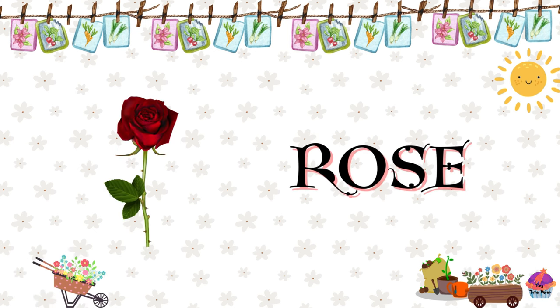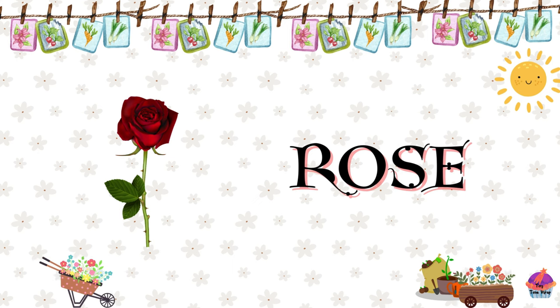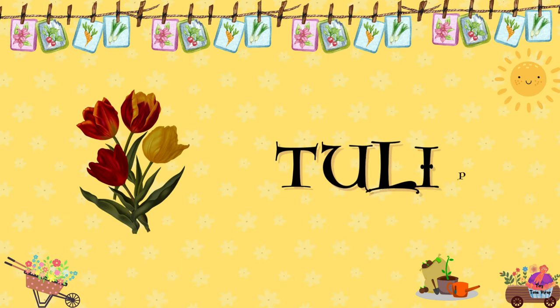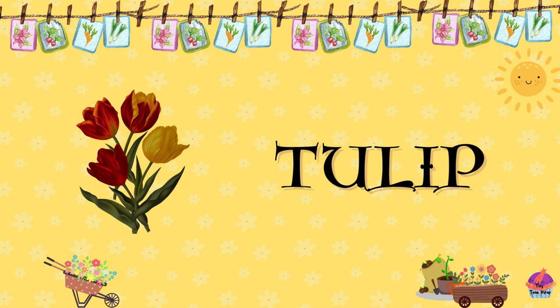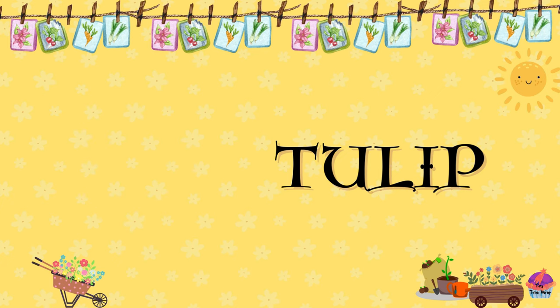Rose. Known for its beauty and fragrance, the rose comes in various colors such as red, pink, white, and yellow. Tulip. Recognized for its vibrant petals, the tulip is available in a rainbow of colors and is a symbol of spring.